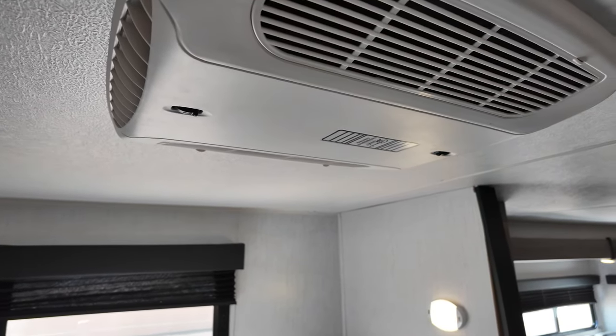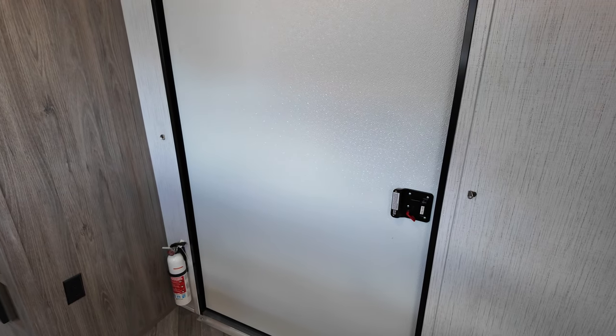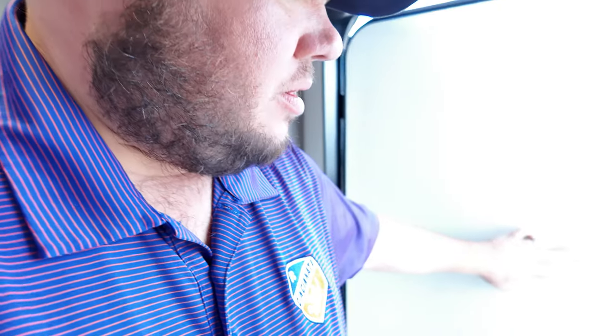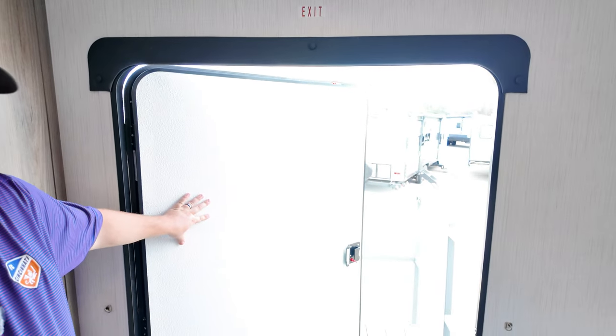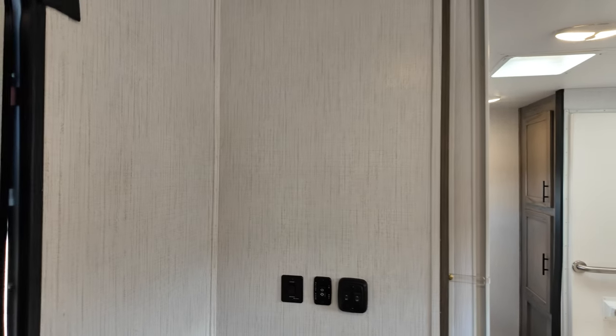Right here you've got your AC, and you also have a second one right up there. This door right here is going to be incredibly wide — let me show you this. I am six foot, 300 pounds, so I am a pretty round dude, and you can see I can get through this door with absolutely no problem. That's just incredible. I'll show you that again on the outside portion.